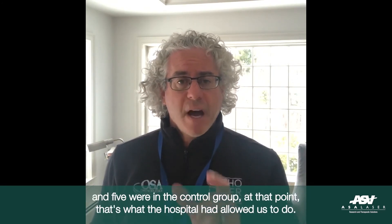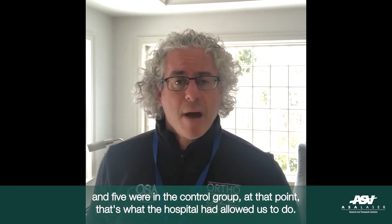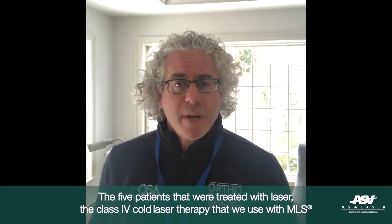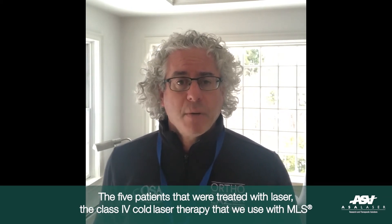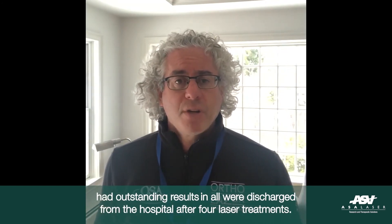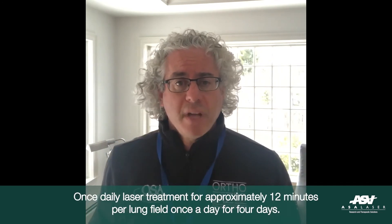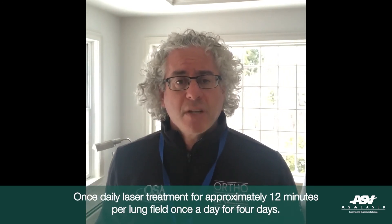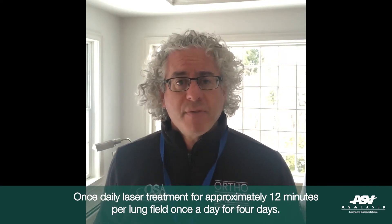We then stratified the patients into two groups. Five were the treatment group and five were the control group — that's what the hospital had allowed us to do. The five patients treated with the Class 4 cold laser therapy using MLS had outstanding results, and all were discharged from the hospital after four laser treatments: once daily for approximately 12 minutes per lung field, once a day for four days.